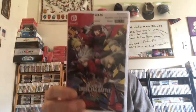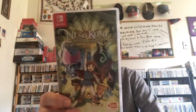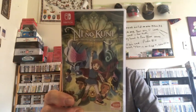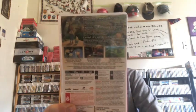BlazBlue: Cross Tag Battle — it's a fighting game. And Ni No Kuni: Wrath of the White Witch, which is a port — originally on PS3, remastered for PS4, and now they've brought it to the Switch. It's a beautiful, beautiful looking game.